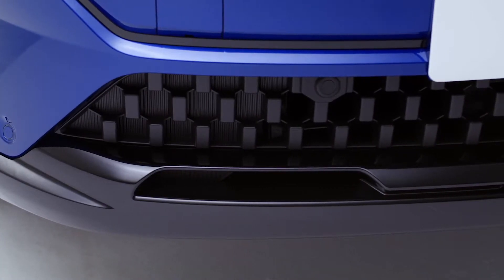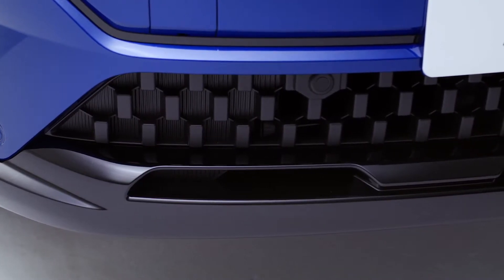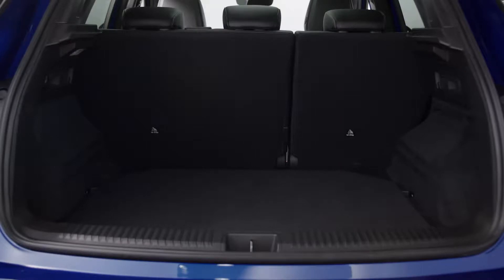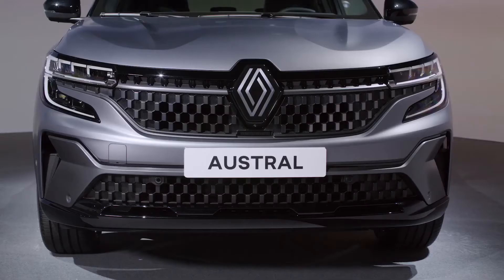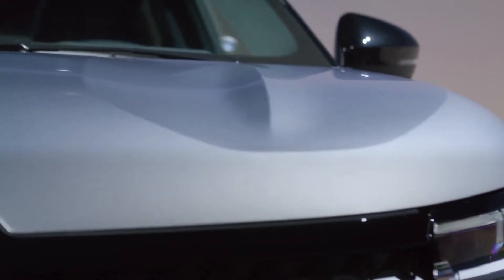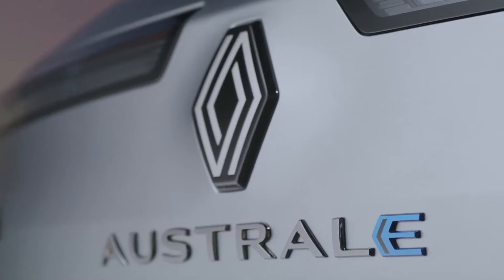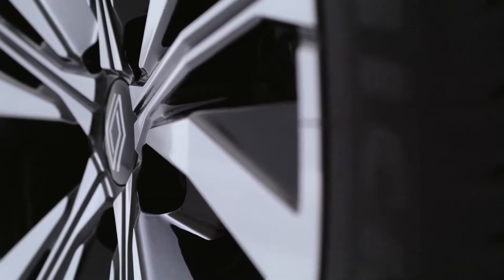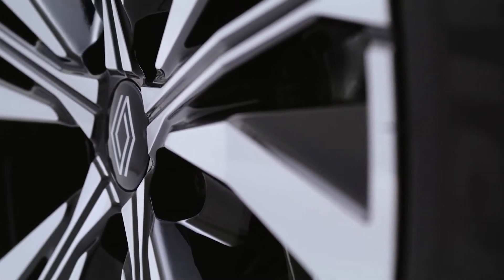As always with Renault, inventiveness is dedicated to meaningful and useful results, whether it is about the aesthetical impact of the car or the experience you'd get on board. The exterior design embodies Sensual Tech, our new design language that combines generous shapes, structured lines and details, and highly refined technologies. This approach gives the vehicle a remarkable personality.